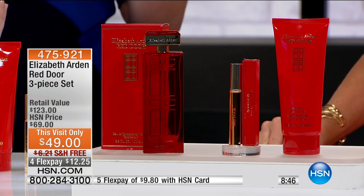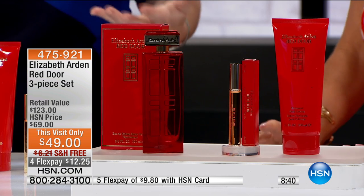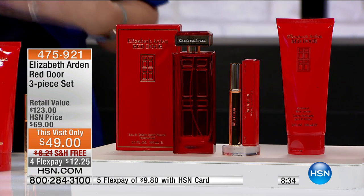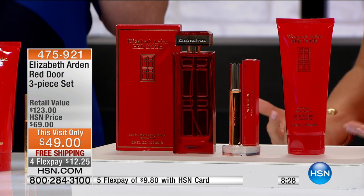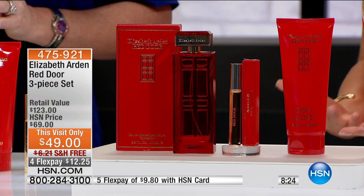Does glamour go out of style? Never. Does sophistication fade away? Never. And elegance — does that go out of style? No. And those that know and love and have been wearing Red Door are getting three or four of these. So smart, because we will not repeat this — it's this visit only.